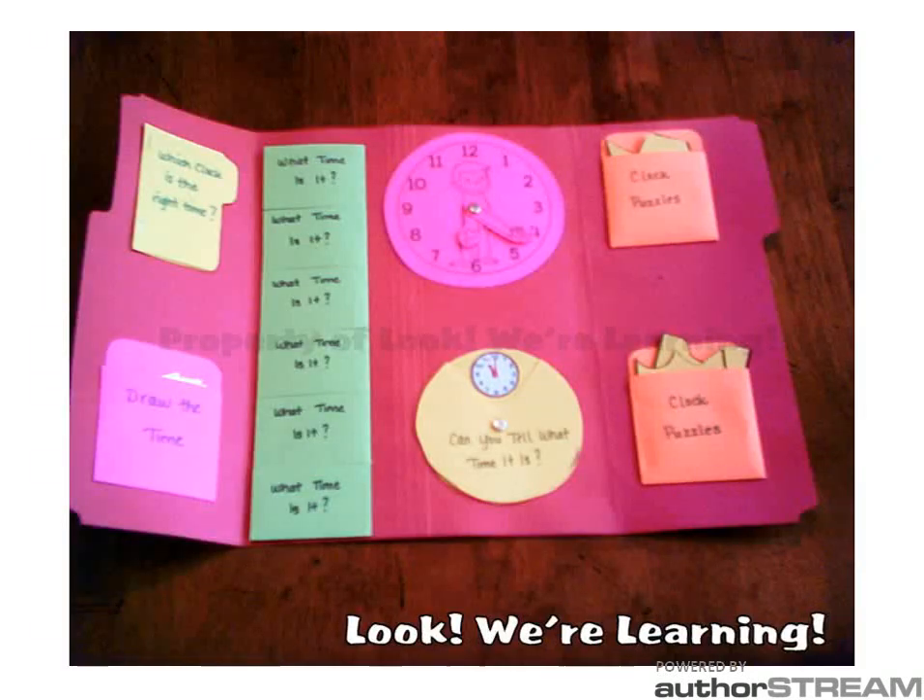Occasionally we use lap books. This is a lap book that we did about time — telling time — with lots of things that she can move around in there, puzzle pieces to put together, flip books. All of those little things keep her hands moving, which keeps her attention on the topic for longer.